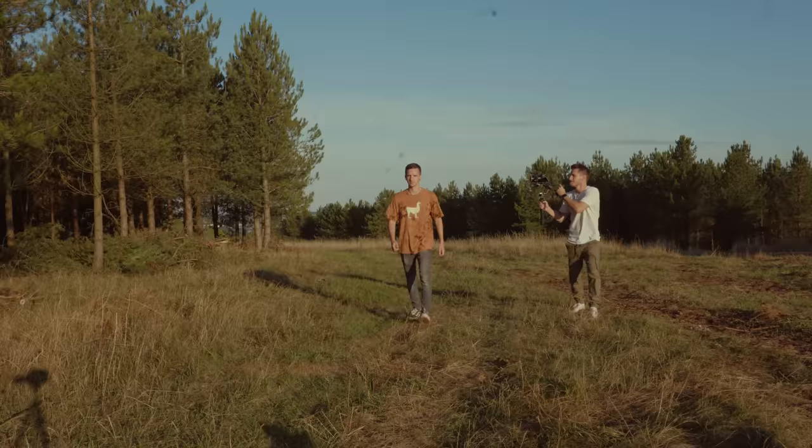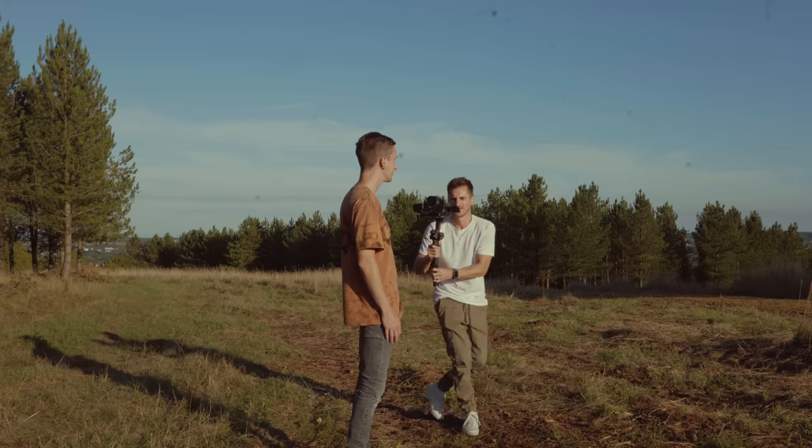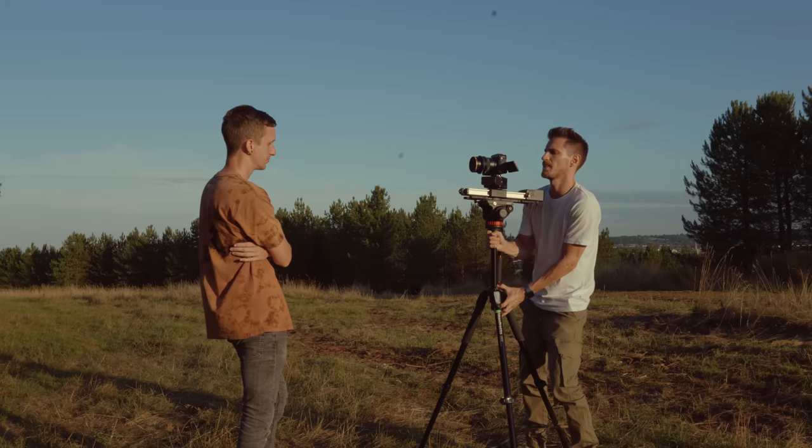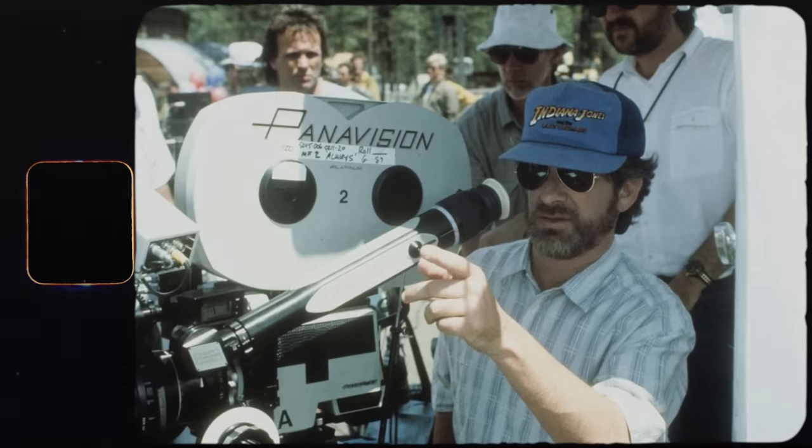Using a gimbal for every single shot meant that I could move around and get really smooth footage. But what it also meant was I wasn't thinking about the type of camera movements that I was making. I just orbited around the subject back and forth all the time because the orbit shot was a fail-safe, reliable shot. But there's more to it than this. I realised I needed to be more intentional with my choice of camera moves if I wanted to stand out from the crowd and be a better visual storyteller.